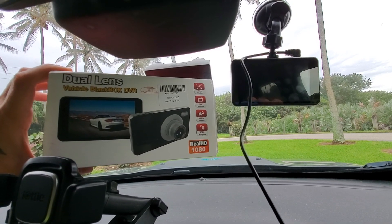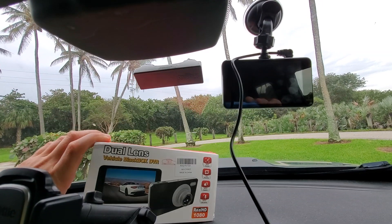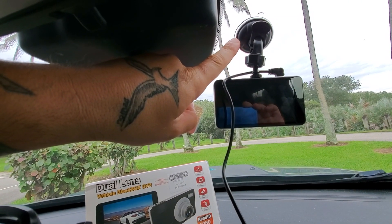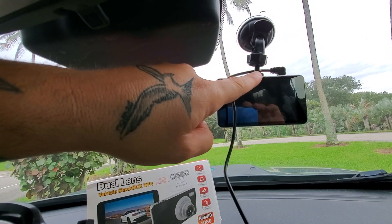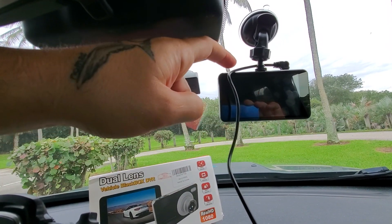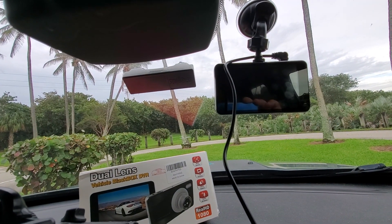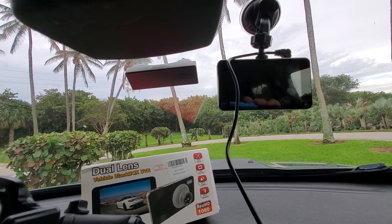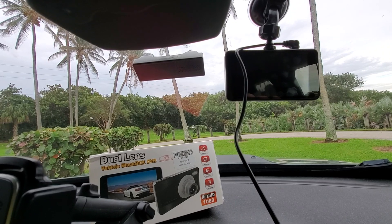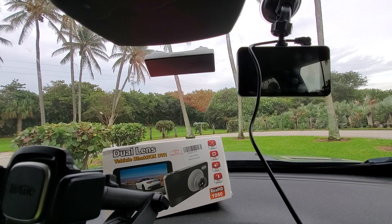It's a very easy installation — it's almost like a smartphone. It comes with a suction cup mount, then it just screws in on top to hold the piece together. On the top side is an SD card that stores the memory footage as it records while you drive. The camera will automatically turn on when you start your car.